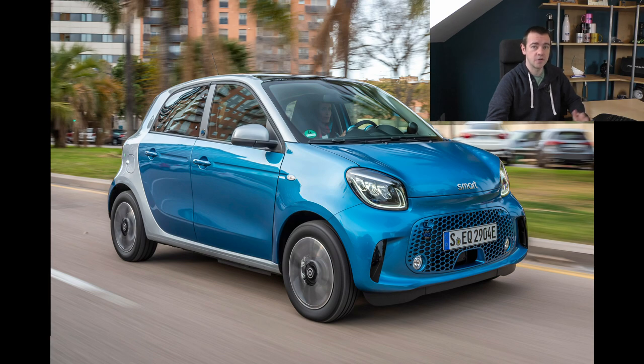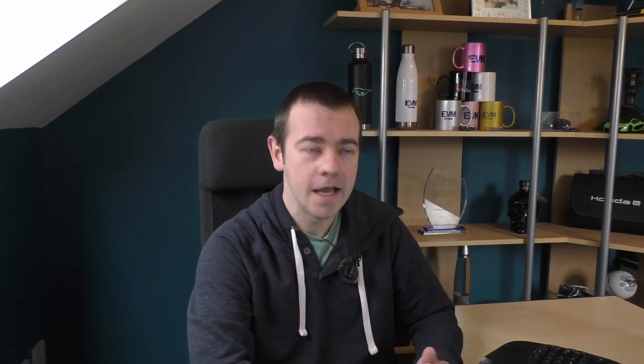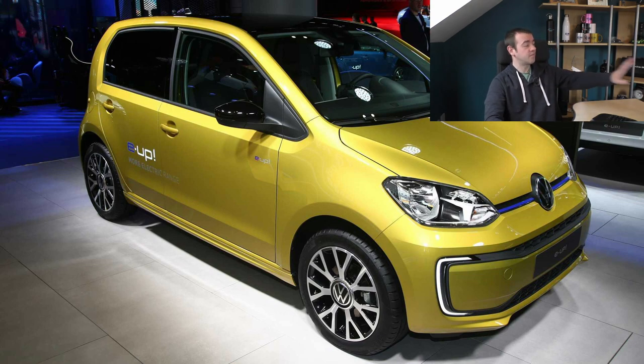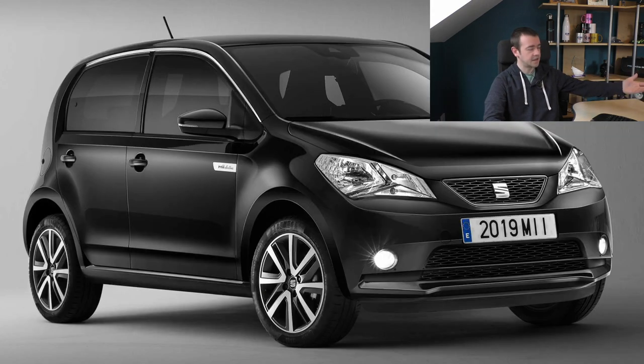Just over 20 grand we have the Smart ForFour - basically very similar to the previous Smart but with four seats. Same sort of range, so again the same kind of tough sell at just over 60 to 70 miles. Now what I'd probably go for in terms of small city cars are the next two, which are basically clones of each other: the SEAT Mii Electric and the Volkswagen e-up! - just under 23 grand and just over 23,500 for the VW. I tested the Skoda Citigo which is no longer sold in the UK - they've pulled it - but I loved it. They really are fantastic cars and practically identical to one another.